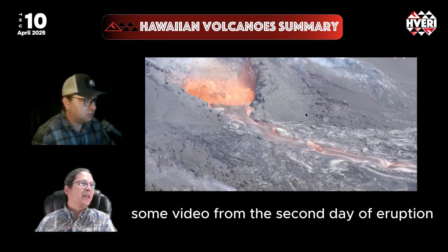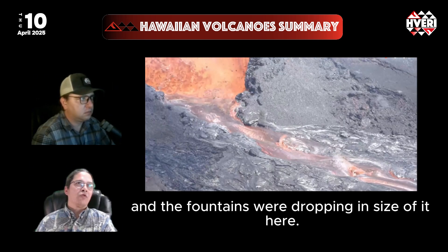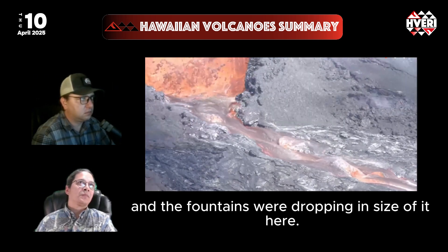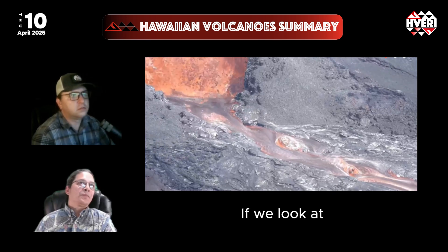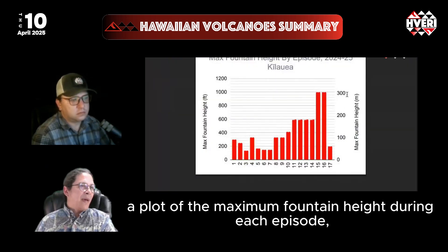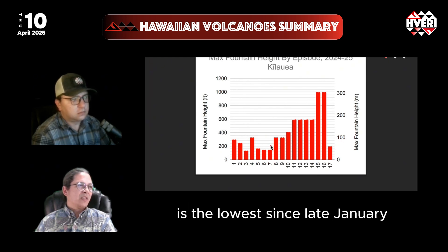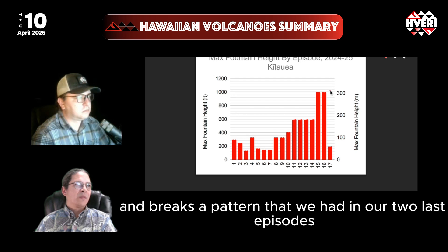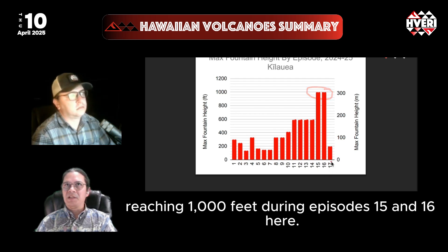We're seeing video of the second day of the eruption as it was winding down, with the fountains dropping in size. Looking at a plot of the maximum fountain height during each episode, episode 17 is the lowest since late January, breaking a pattern where the last two episodes reached 1,000 feet during episodes 15 and 16.